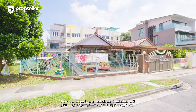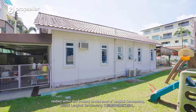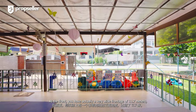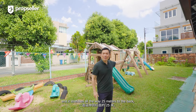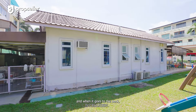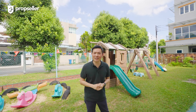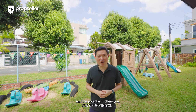Our property is a freehold semi-detached unit, nestled within the three-storey landed zone of Lengkok Sembawang. At the front, you have a very wide frontage of 11.7 metres and it stretches all the way 25 metres to the back. And when it goes to the back, it actually expands out by another 6 metres, coming up to about 17.9 metres. Imagine how huge this plot of land can be and the potential it offers you.